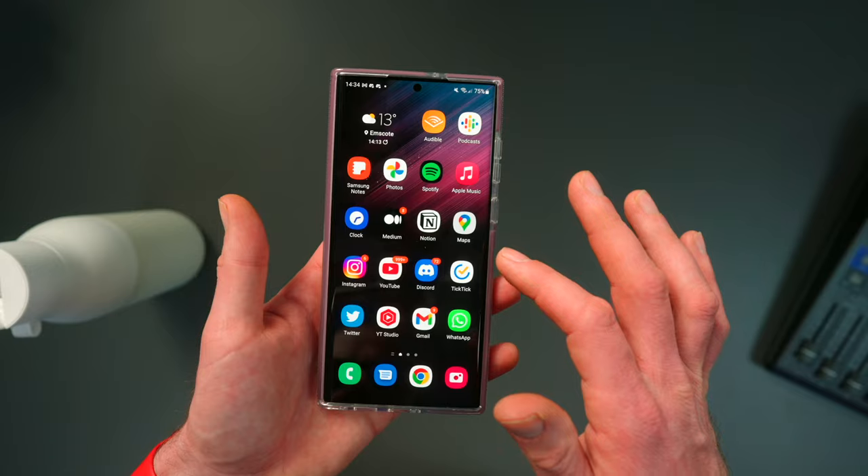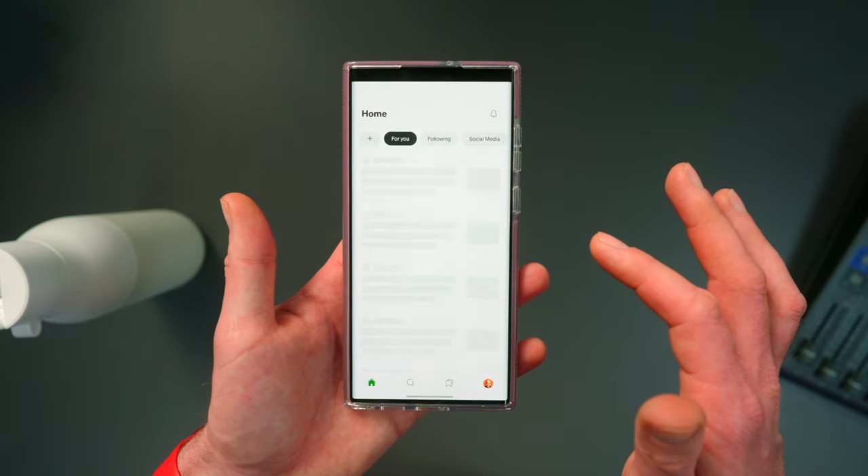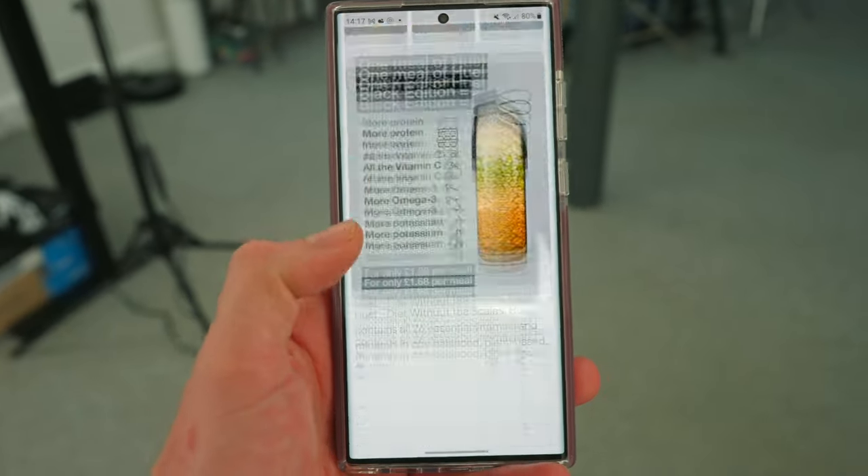If you weren't aware, if you buy an S22 Ultra in the UK, it is absolute garbage. And the reason for that is really simple — it doesn't come with the Snapdragon chip that most other regions get. We get the Exynos chip, which is Samsung's own chip. It's just terrible. It's slow, it's sluggish, it jitters. It's just an awful smartphone experience, and it's not good enough for a phone that is this expensive.